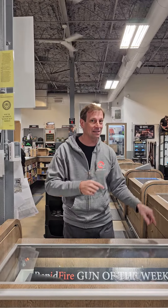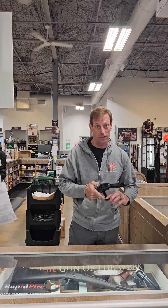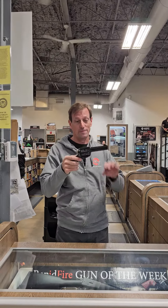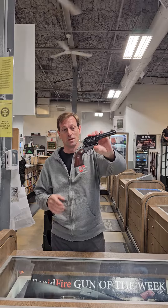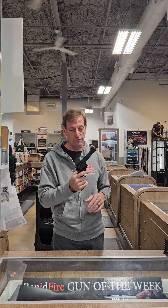This week we're bringing it back to the old west. This is a gun that has been very hard to get and keep in stock — the Ruger Vaquero — and this one is in 357 Magnum, which is super cool because it's cheaper to shoot if you put 38 Special in it than like 45 Long Colt or 44 Mag. It's got the 4.5 inch barrel, but wait, there's more.